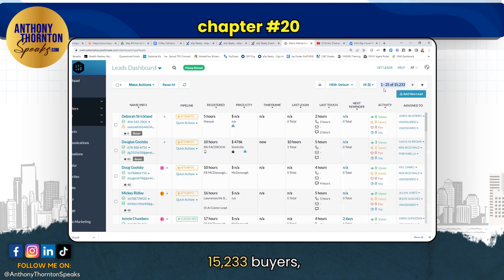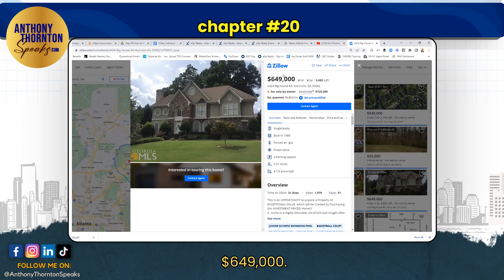All our buyers — we have 15,233 buyers. And we would say, we would circle to $649, and we'd write in handwriting — your handwriting — your home is worth more than this. Call me, Anthony Thornton.